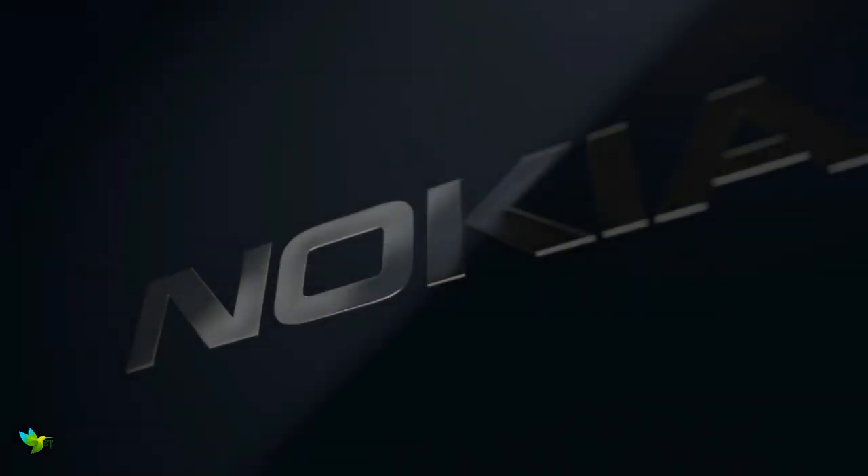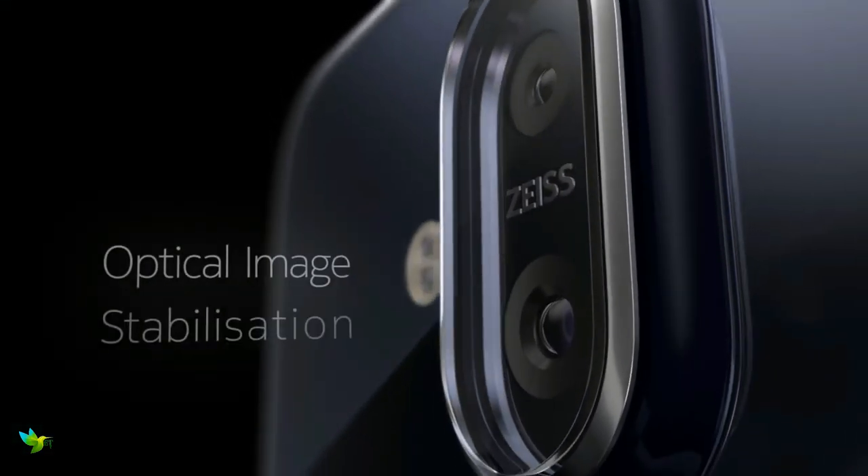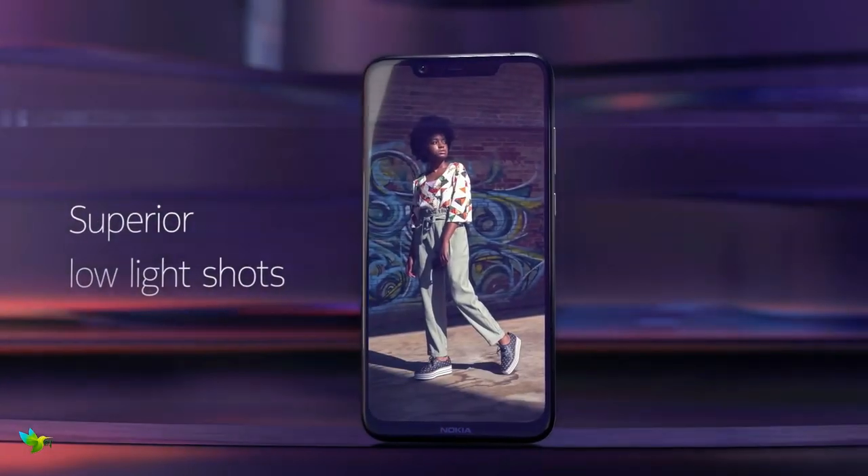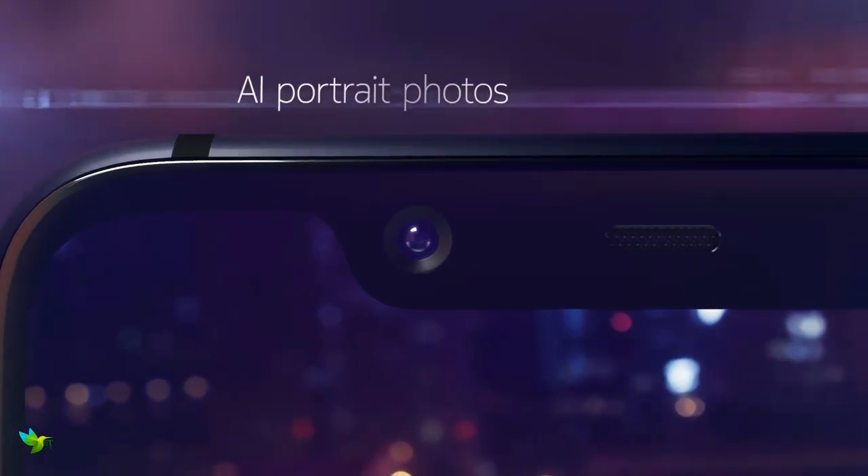The Nokia 8.1 isn't a successor to the Nokia 8 flagship. The front and rear of the phone is made of glass and there's an aluminium frame holding the whole thing together. Both the front and back have 2.5D Gorilla Glass protection.